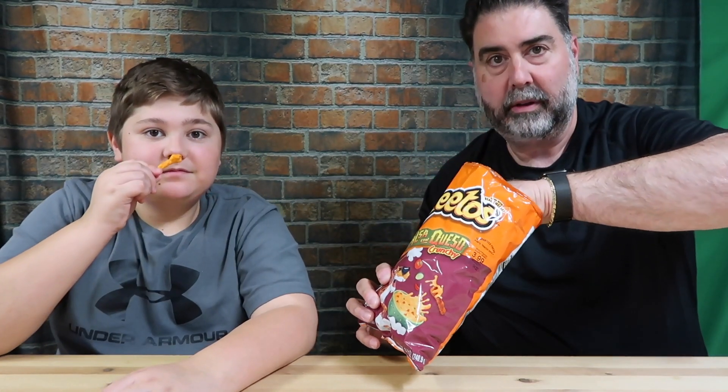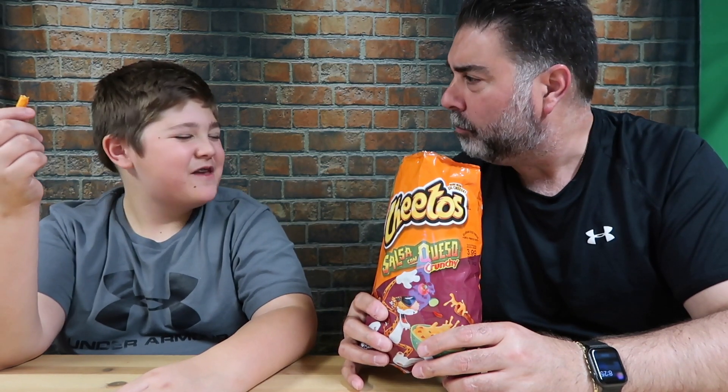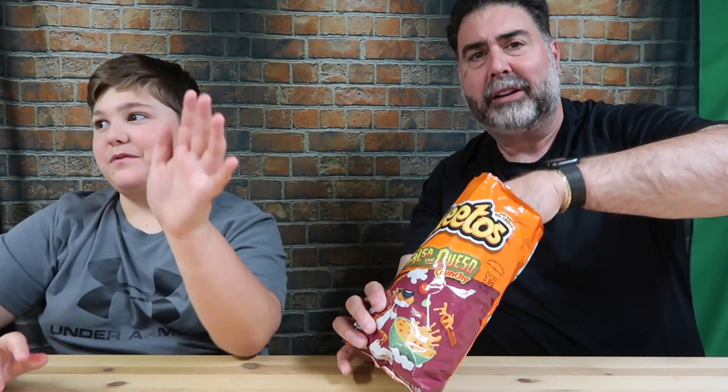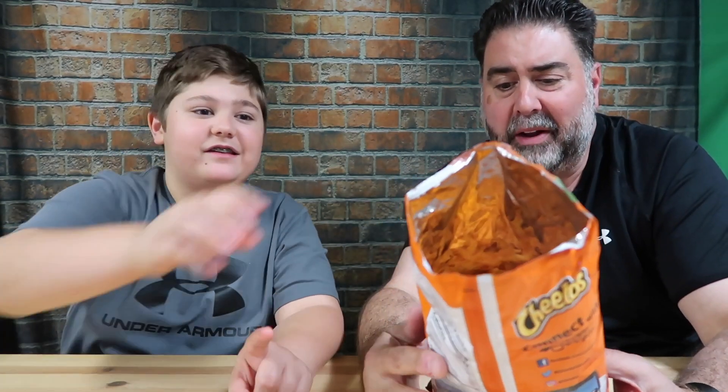I'm Vito the Kid, and these are the Cheetos Salsa Con Queso chips. Let me get one here — I want a nice thick one. Here you go. Cheers. We've got the crunch action going on. I get a little bit of the salsa taste. I get that Cheetos crunch. This is exactly the jalapeno — I taste nothing different. I can literally try a jalapeno Cheeto and it'll taste exactly like this.